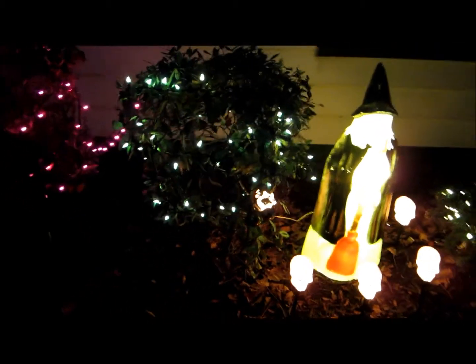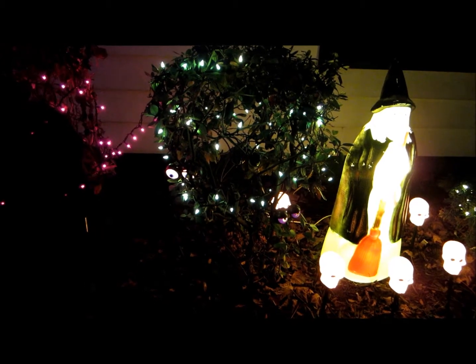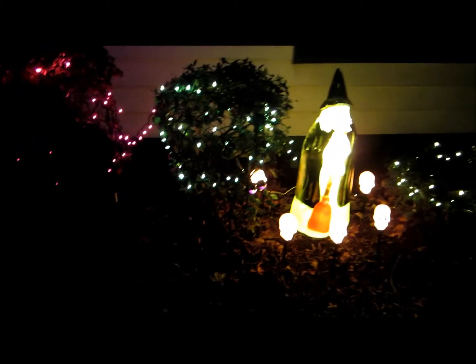A few more lights, got some flashing eyeballs in there — there they go. Got some purple here and our witch — it's kind of dark, she has her lantern. Can't really see it that well at night. This is the front of the house here.